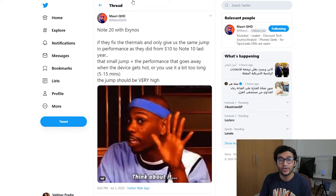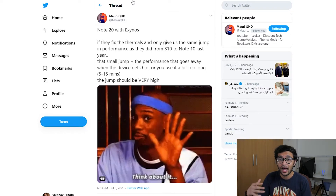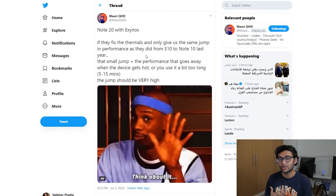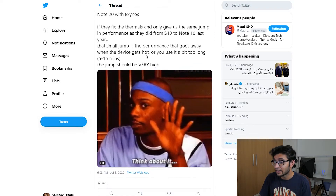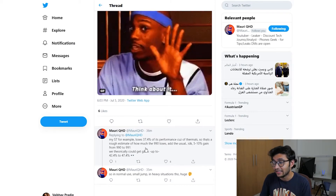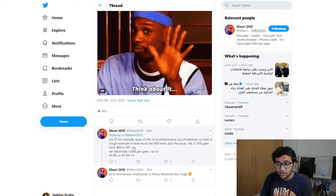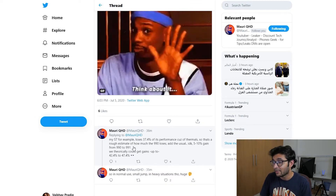Before we get into pricing, let's talk about the Exynos 991/992 processor. This comes from Mori QHD, who has had a couple of tweets talking about the Exynos processor and the improvements it will bring. He re-emphasizes that even with the Note 20's Exynos processor, we're going to see a significant jump in processing power, given the backlash between the Qualcomm and Exynos versions of the S20. He notes that the S7 for example has a 37.4% loss in performance due to thermals — a rough estimate of how much the Exynos 990 loses out. At the usual 5–10% gain from 990 to 991, we could be seeing gains of 42–47%, which is a huge jump in heavy usage scenarios.